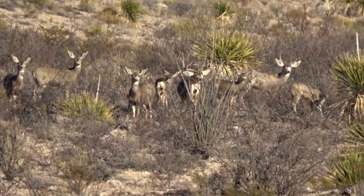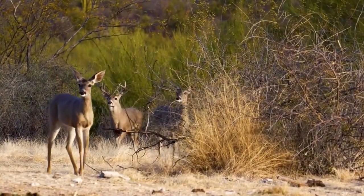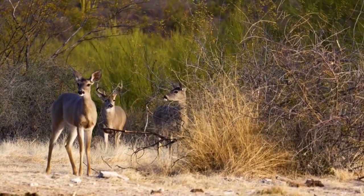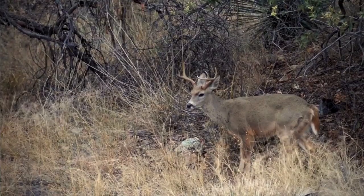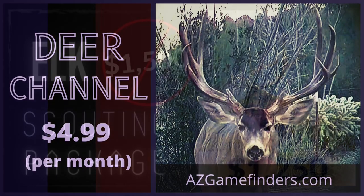Southern Arizona still offers the best opportunity for rifle hunters in Arizona with those early season tags, and they have great draw odds in all the border units. On our website we have a scouting channel — five bucks a month — and we guide you through where to hunt and how to stay safe.